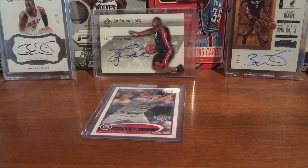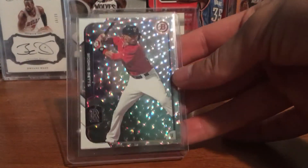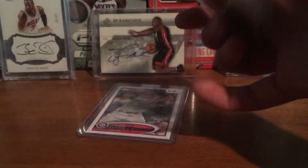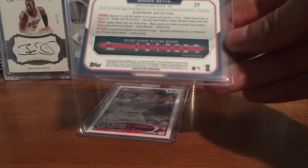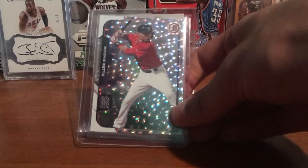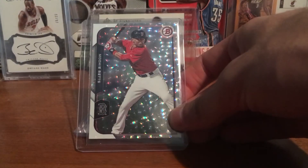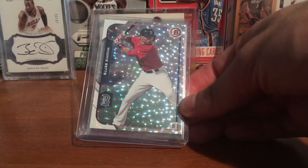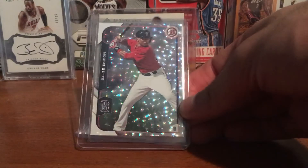Another baseball pickup — I've been on a baseball roll. This is a really sick Mookie Betts Bowman cracked ice, or whatever it's called. This was like four bucks shipped — really good deal, it was like a dollar fifty plus shipping. My first Mookie Betts card. He's a really good player — I hate the Red Sox but I can't argue with that.